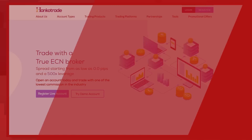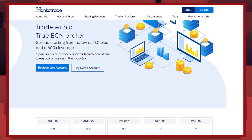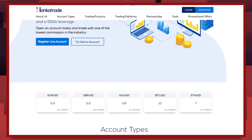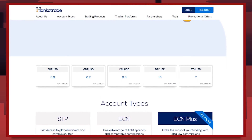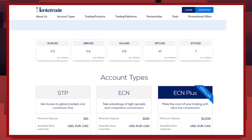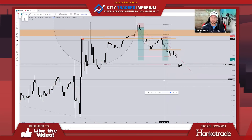Ever wonder what broker I use? I use Hankotrade — it was a no-brainer because I was looking for a broker with good trading conditions and one that wouldn't restrict my leverage. By joining Hankotrade I've also cut down my trading costs significantly with their super low commission of just one dollar per 100k. You can learn more at hankotrade.com or click the link in the description.